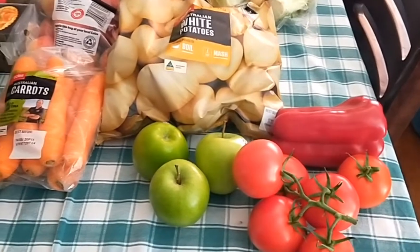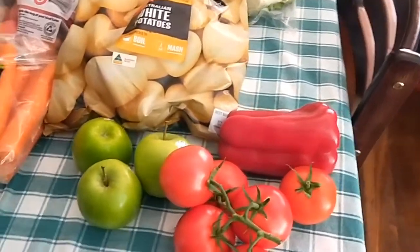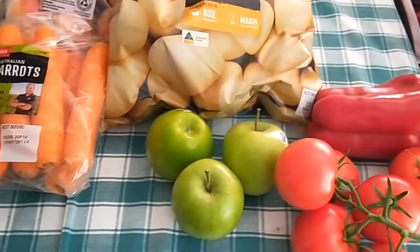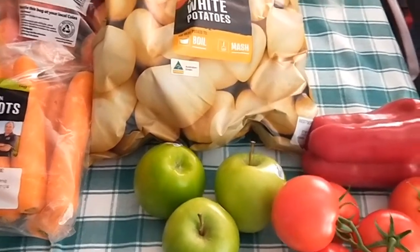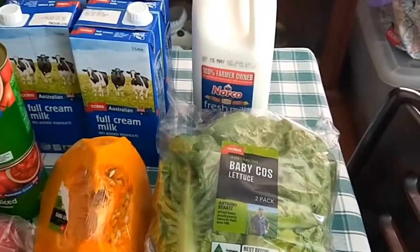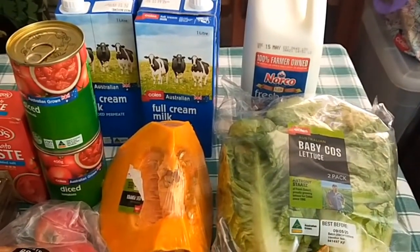The fruit and veggies are still a bit dear, but I managed to get what I normally get at similar prices. So six tomatoes on the vine, a red capsicum, three green apples because my daughter prefers those — but if she doesn't eat them, they're good for baking and desserts. Two kilos of potatoes, some lettuce, pumpkin for a roast dinner, fresh milk and long-life milk, just topping up what we've already got.